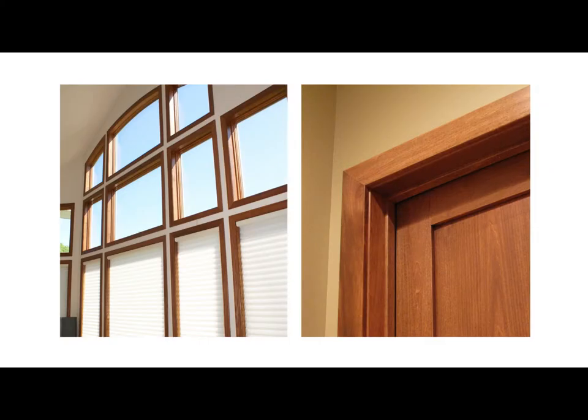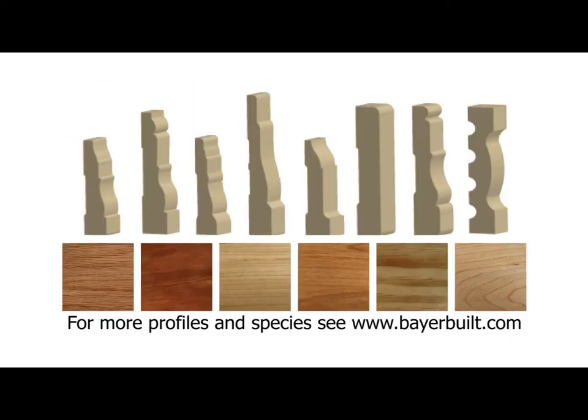This is casing. Casing is a decorative molding used to trim out doors and windows. BeyerBuild stocks 14 different profiles of casing in 10 different species, including oak, maple, poplar, knotty alder, cherry, and pine.